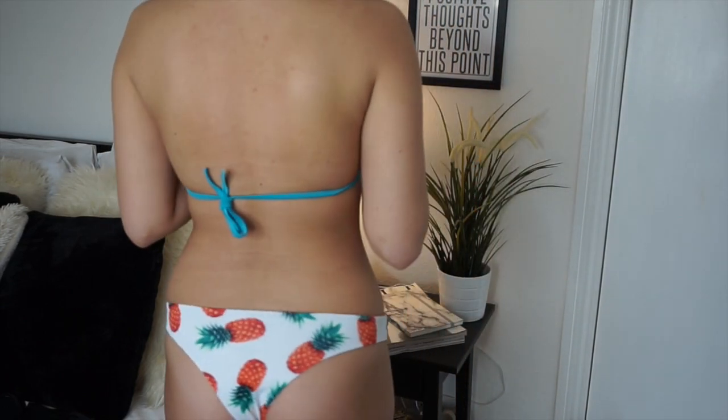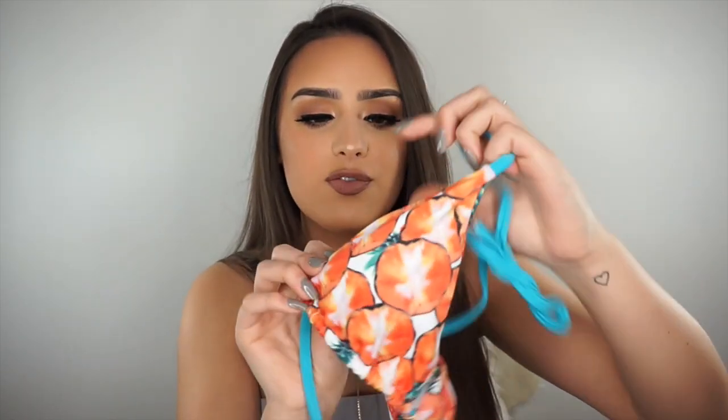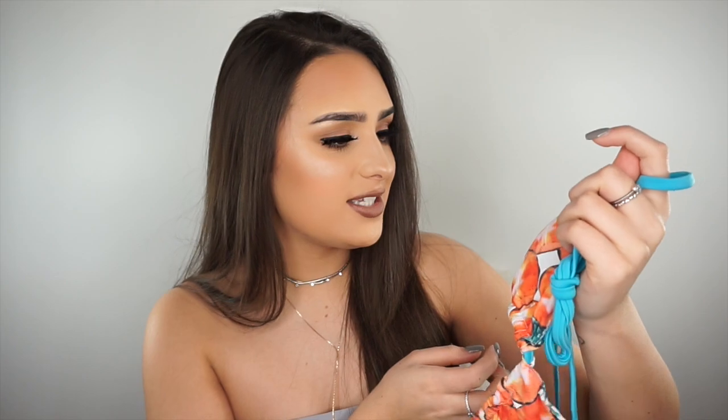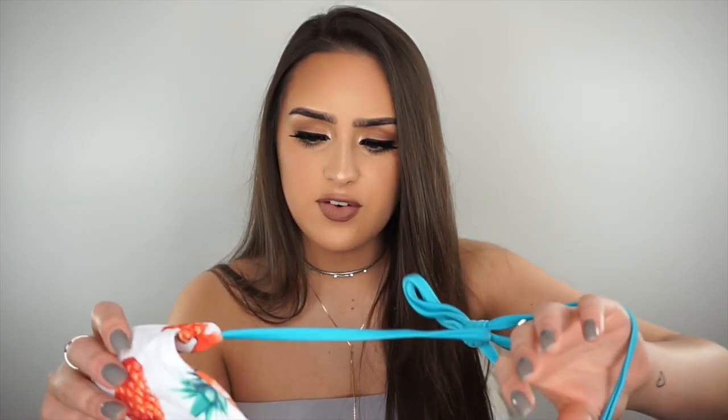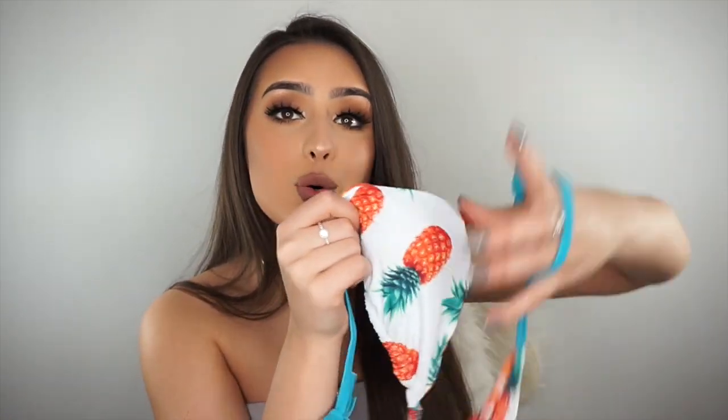I have two bikinis left to show you. The next one is sort of like the other pineapple one but a different shape — it's a simple triangle one and it is reversible again. I would have it the pineapple side because I love pineapples. I don't think you can take the padding out on these ones, but it's bearable. The bottoms are quite up-your-bum bottoms, so just prepare yourself for that. I really, really like the print and I just feel like the quality of all of these is amazing.